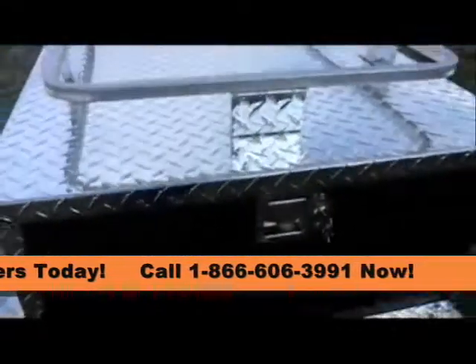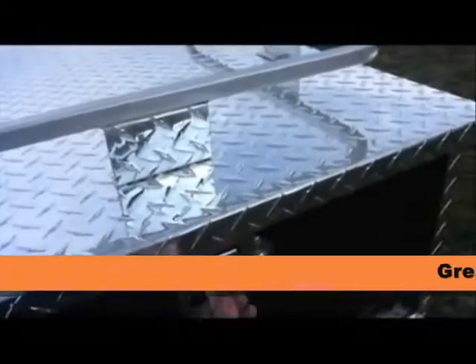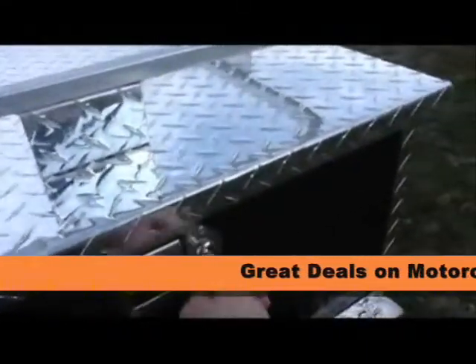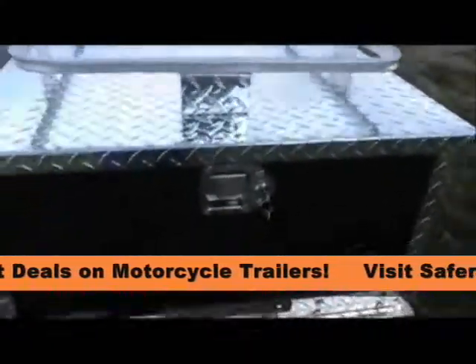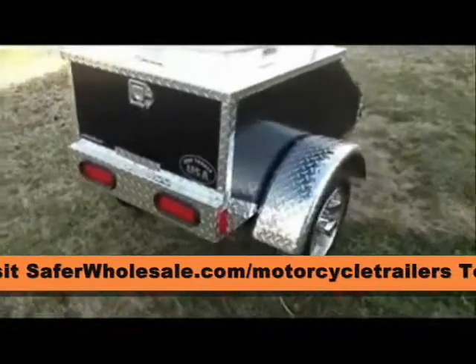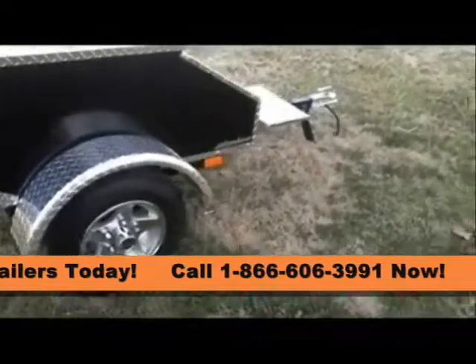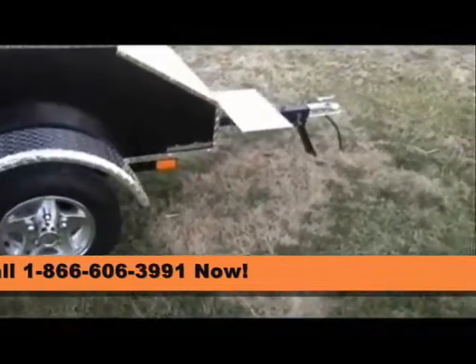We proudly include a 5-year limited warranty on our workmanship covering our welding and fabrication. All our trailers ship factory direct to 48 states only and come with a federal VIN number and statement of origin that is valid with any state. Our trailers are built to order so call today to get yours going right away.